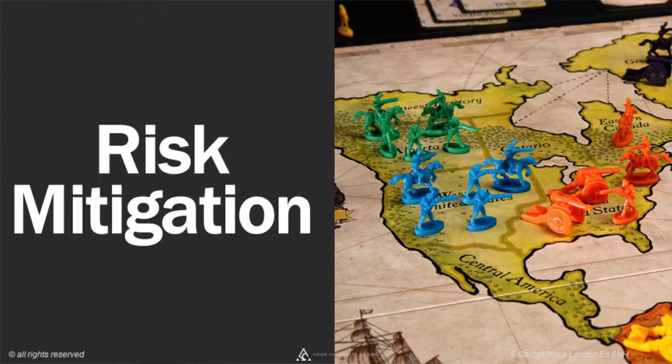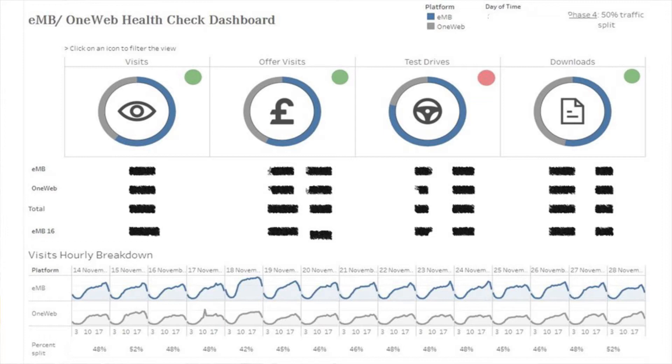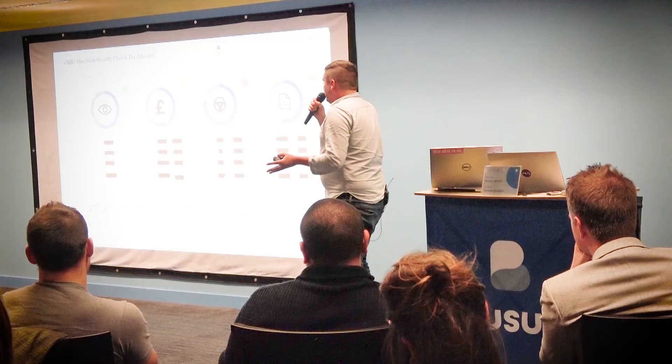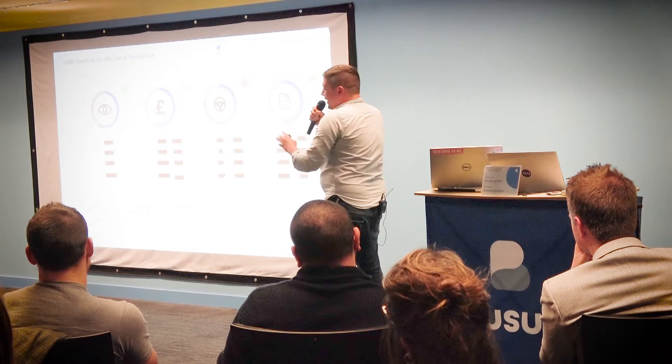In terms of reporting, we came up with a reporting timeline: day one we do this report, day two this, after the first half week this — giving people making the actual go-live decisions an overview. But we also wanted real-time reporting on how things were performing, so we created a real-time dashboard in Tableau. It showed how our core KPIs were doing with red and green status dots, and each day how traffic was splitting — for example, 50% to each site, tracking 42%, 45%, 46% day by day.